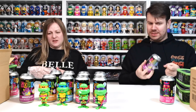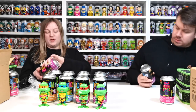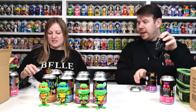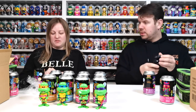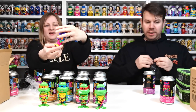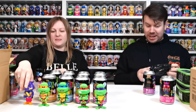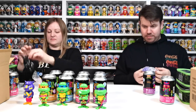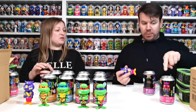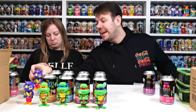It fell out — oh, that's a chase! Is it? Actually... I think it's a common. That's a common, yeah. So that's Rocksteady — Rocksteady's common. He's really bright, very vibrant. I think we've both got the same chases, you know? They're very heavy though. We're going to both have Bebop chases — but that means we're going to have two of the same chases.